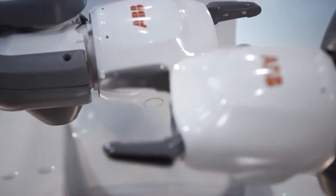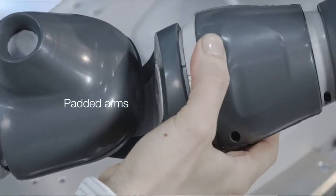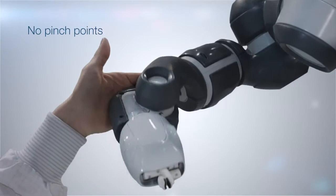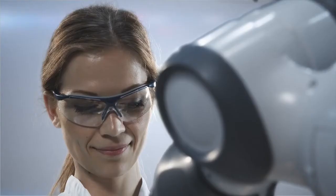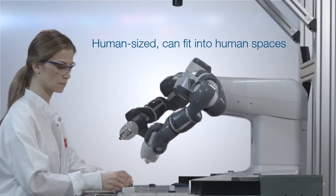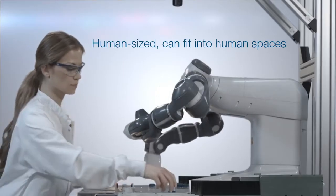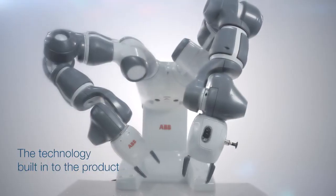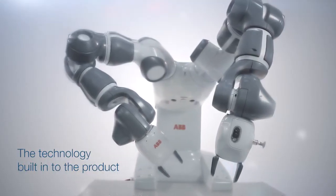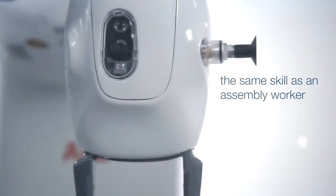We are providing a complete automated solution between manual assembly and automation. What we needed to develop was an inherently safe design, so this meant the DNA of the product needed to be safe. What we're providing for small parts assembly is a way to bridge the gap, achieved by all the sensors and all of the technology built into the product to replicate the same skill as an assembly worker.